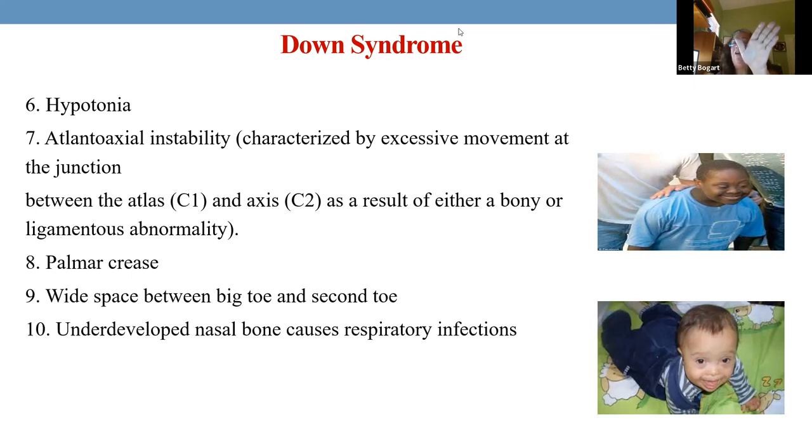Also, the creases — and between a big toe and the foot there's a bigger space, almost like your hand. What's most distinguishable is that because of the underdeveloped nasal bone, mucus gets caught there, especially with tonsils and adenoids. They are prone to multiple upper respiratory infections. If mucus is stuck and dripping on the trachea, the child is full of mucus and coughing — that underdeveloped nasal bone is what causes it.